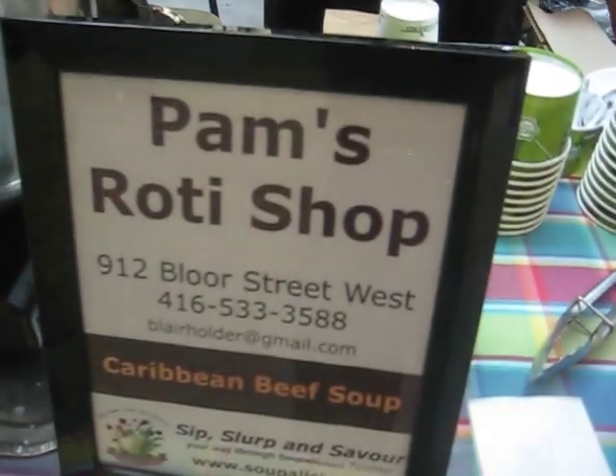What are they saying here at Soupalicious regarding tasting your soup? Everybody thumbs up — it's a head thumbs up. Do you have a catering or a restaurant company? We have a restaurant, a roti restaurant. It's a Caribbean style.